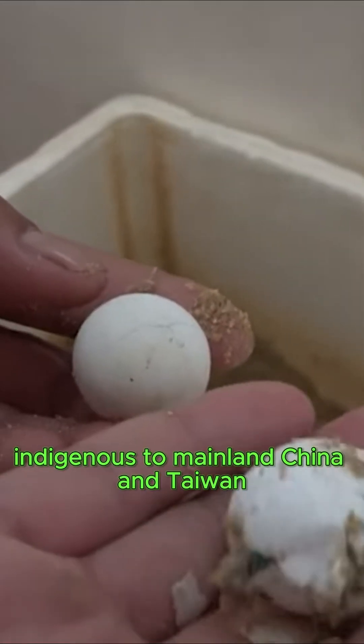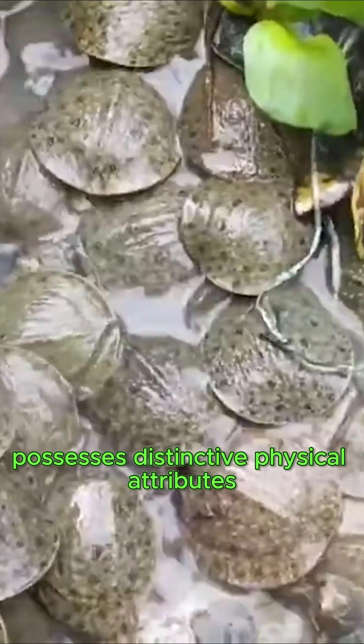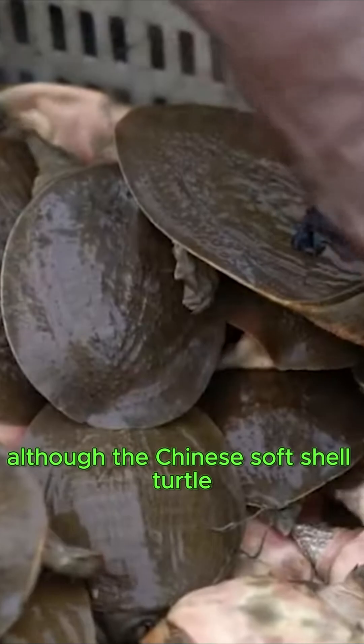The Chinese soft shell turtle, indigenous to mainland China and Taiwan, possesses distinctive physical attributes, notably its flexible leathery shell, which enhances its swimming capabilities. This remarkable adaptability allows the species to flourish in a diverse array of aquatic environments.